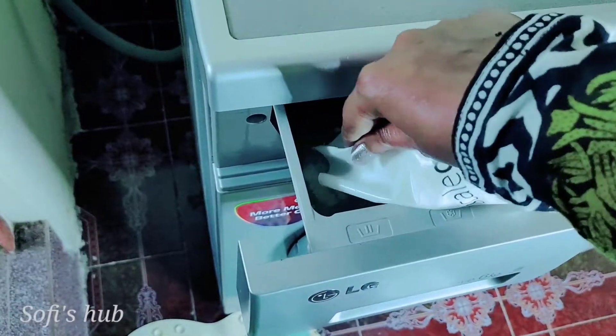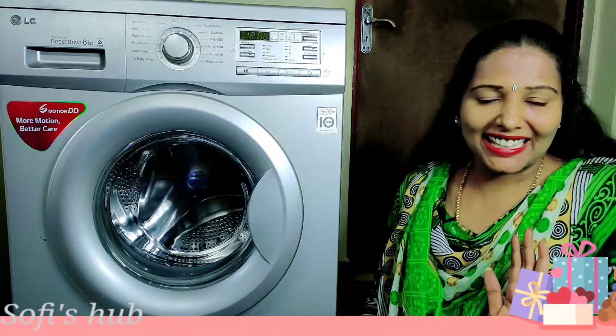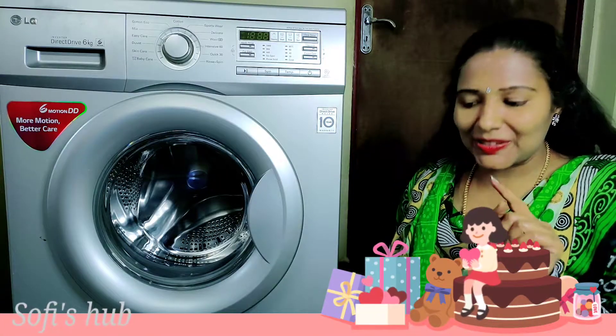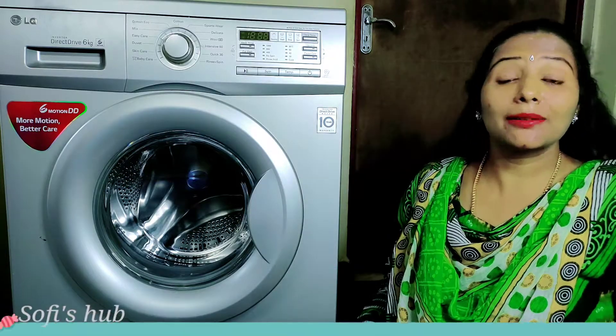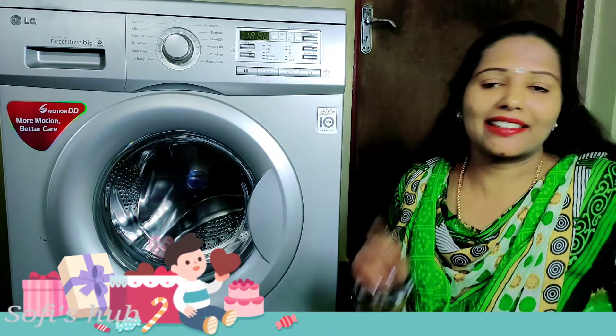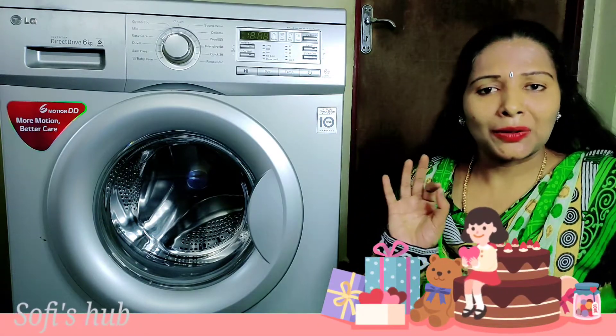Thank you so much for joining us today! Our channel is going to have a giveaway. In September, we are going to have a giveaway this month. If you want to participate in this giveaway, subscribe to the channel and like it.